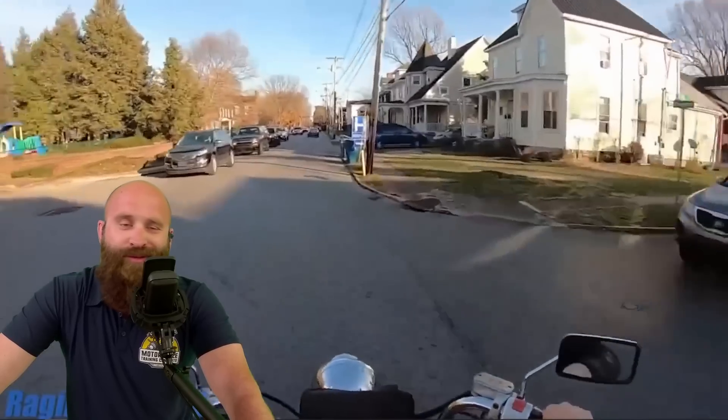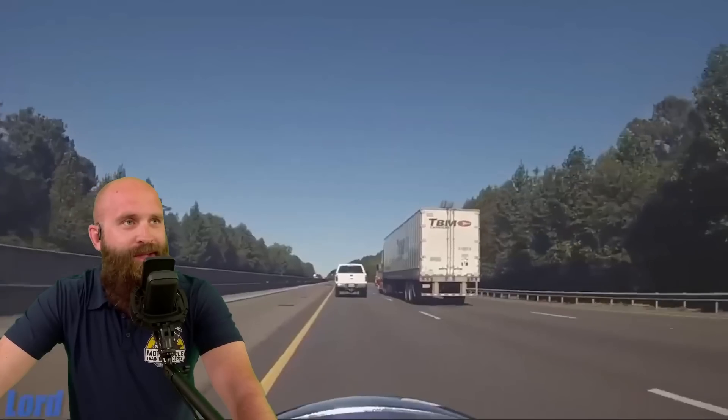Raging Survival — intersections in neighborhoods, left turner. Non-issue — just roll off the throttle. You didn't even have to brake.